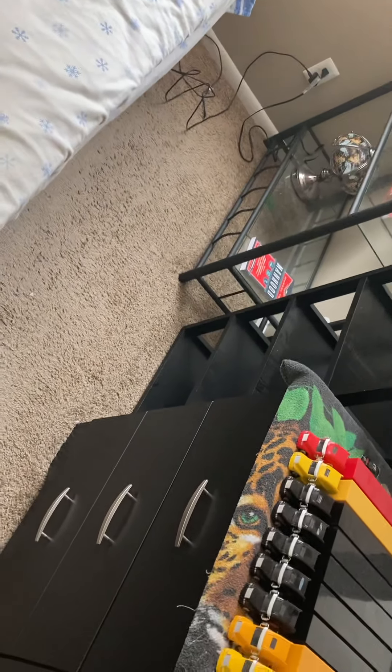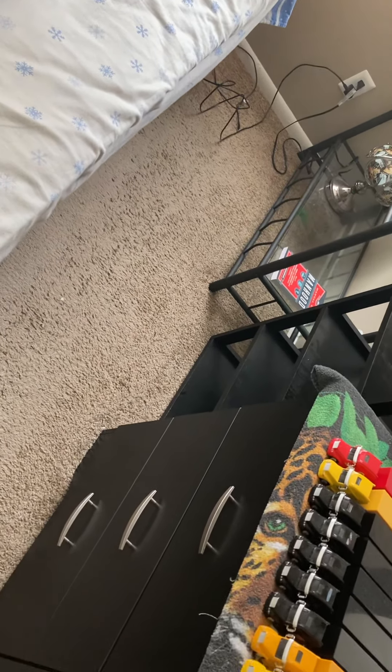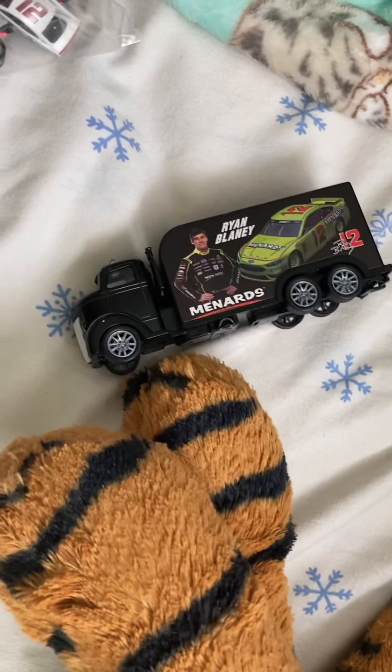Here are the NASCAR games I have: Heat Evolution, Heat 2, Heat 3, Heat 4, and Heat 5. Those are the NASCAR games I own. And one little hauler I got for Christmas — it's Ryan Blaney, one of my favorite guys. Now we'll take a look at the 1/87s.